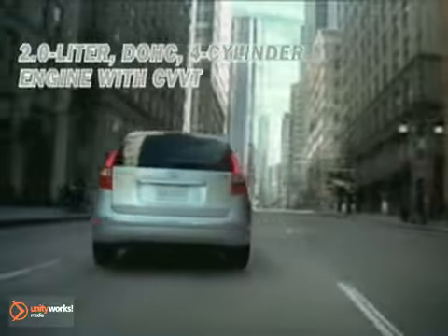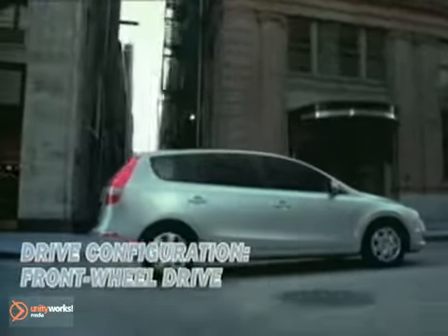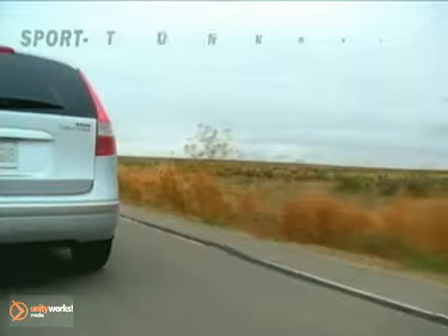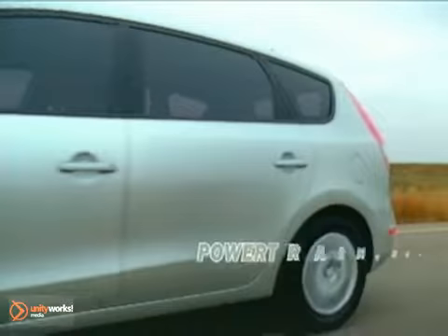A certified ultra-low emissions vehicle, the Elantra Touring's efficient 2.0-liter engine delivers up to 31 miles per gallon on the highway and generates a fleet 138 horsepower and 136 pound-feet of torque.